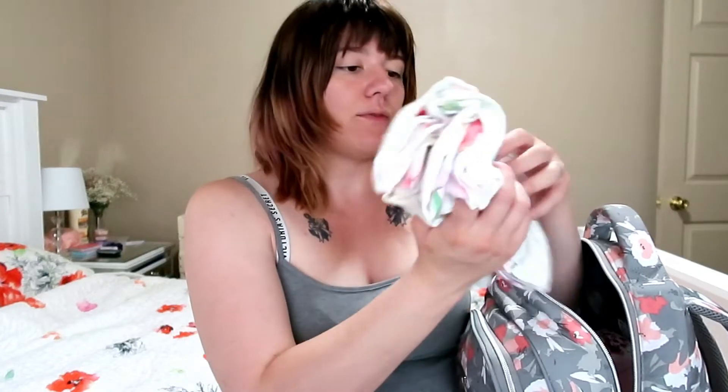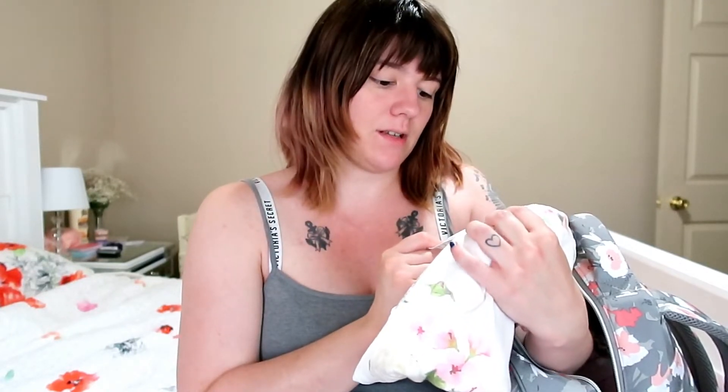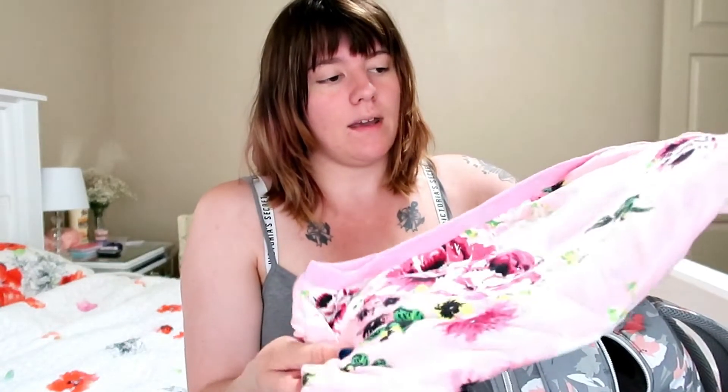Moving on to the bigger part of the bag — I have some swaddles. There's a receiving blanket from Burt's Bees, which is really really soft and comfortable. I also have a large, slightly warmer swaddle — I got this one from Amazon or Ross, it's from the brand Toby and it's really cute. And then I have the swaddle from my robe set so that she matches me right away when we're all cozy in the room.